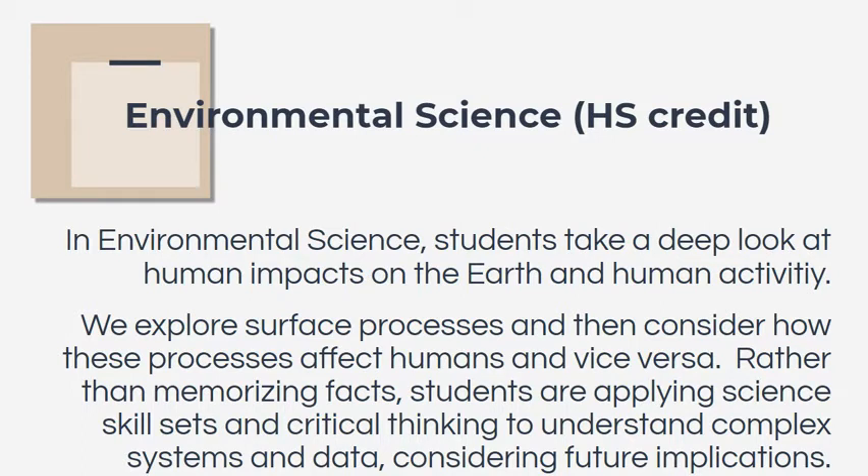In this class, students take a deep look at the human impact on the earth and really consider how the surface processes on the earth and human activity interact with each other, for better or for worse. It's not about students memorizing facts. This isn't a class where students will be taking tests and quizzes, but a class where they'll be applying science skill sets, demonstrating critical thinking, and making predictions about these processes after they've understood the systems and data.